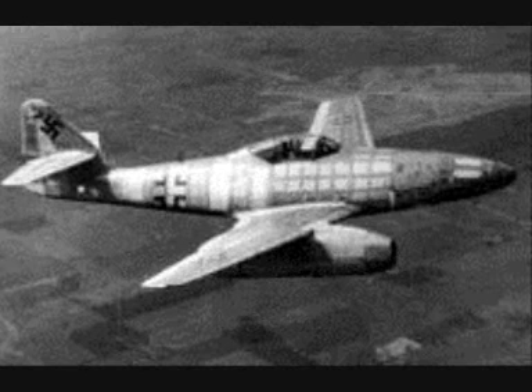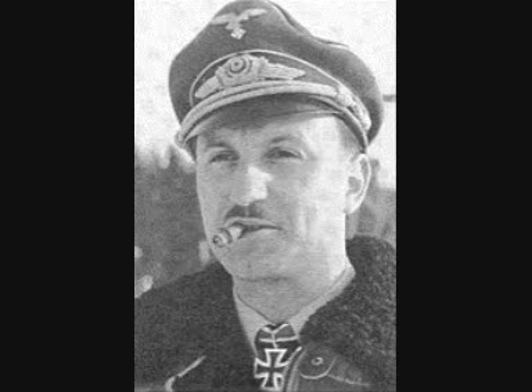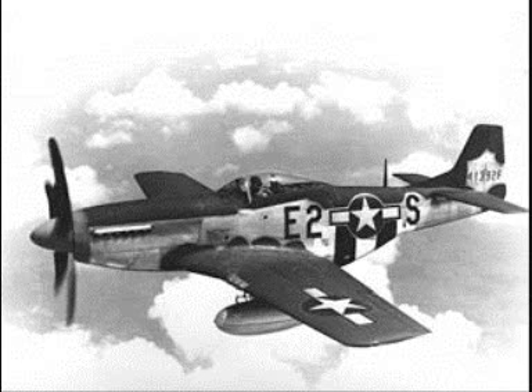The Messerschmitt Me 262 was the world's first operational jet fighter aircraft. Luftwaffe pilots eventually learned how to handle the Me 262's higher speed, and it soon provided a formidable air superiority fighter, with pilots such as Walter Dahl managing to shoot down 10 enemy fighters in the Me 262, six of them American P-51 Mustangs.